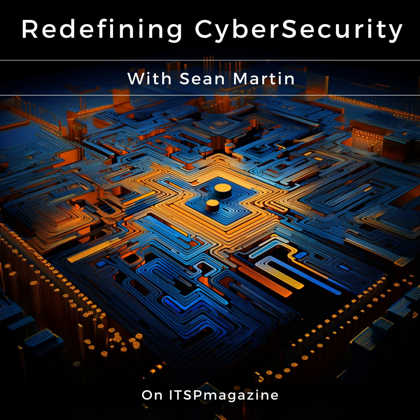Welcome to the intersection of technology, cybersecurity, and society. Welcome to ITSP Magazine.